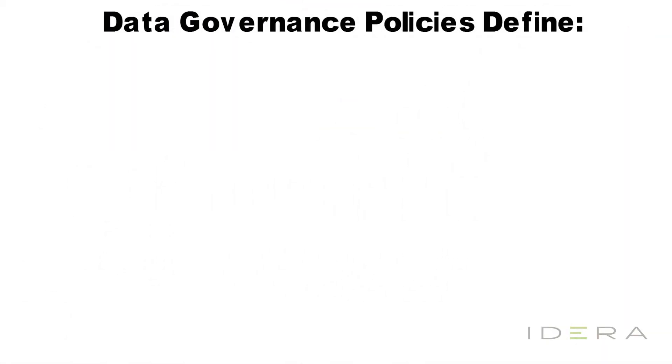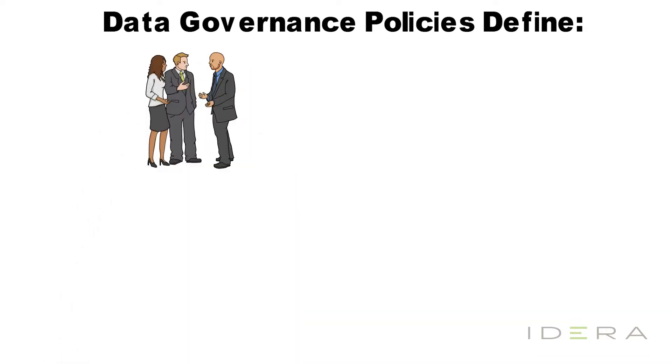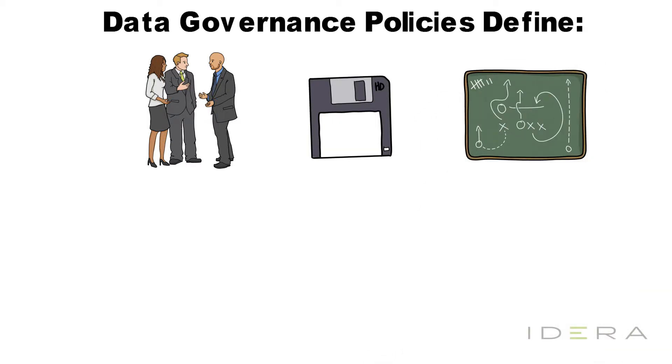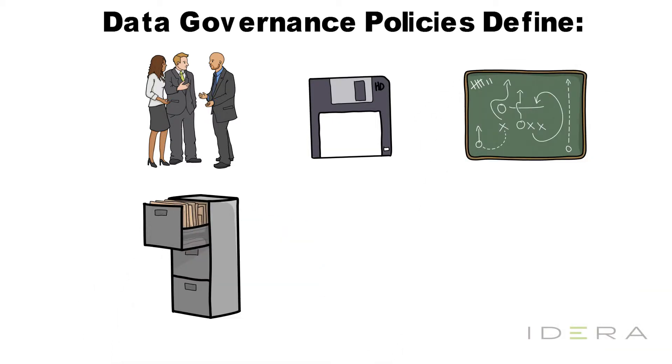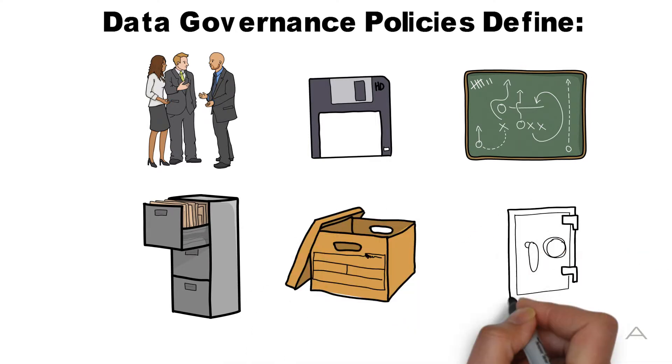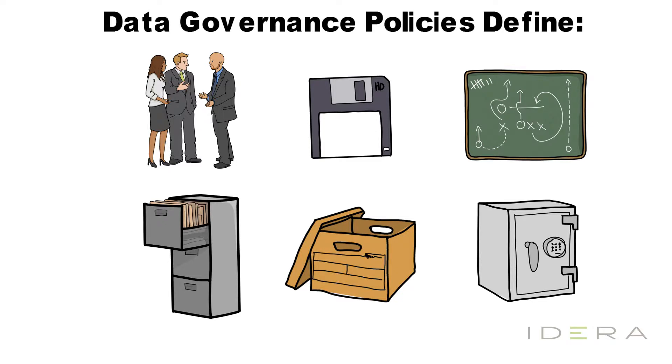Data governance policies define who has access to your data at which points in the process, as well as who is accountable for that information, how your data is stored and maintained, how your data is mapped across systems, how your data is backed up, how and when your data is archived, and how your data is secured from data breaches and malicious intent.